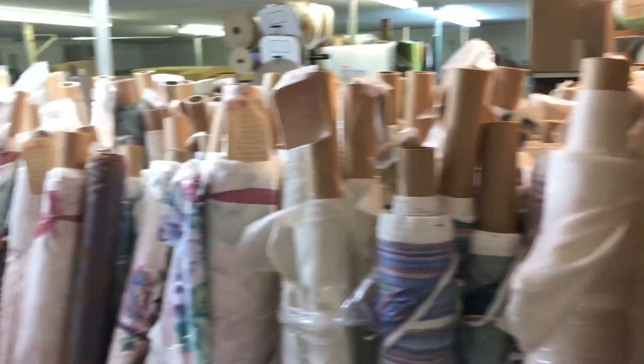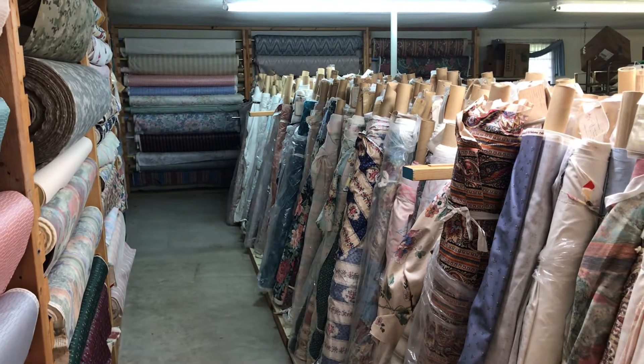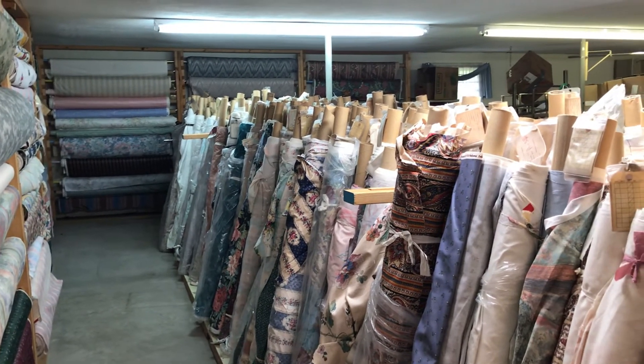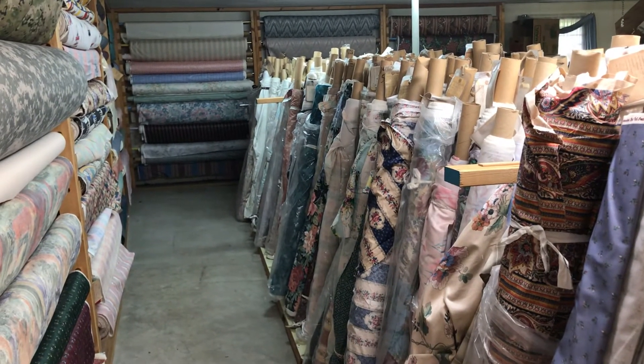We'd love to come give you a tour of this in person at Village Drapery, located at 215 Raytheon Road, Bristol, Tennessee. 30,000 yards of fabric, folks — this is worth a visit. Thank you and have an awesome day.